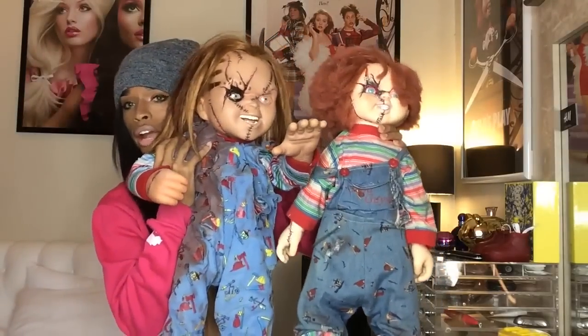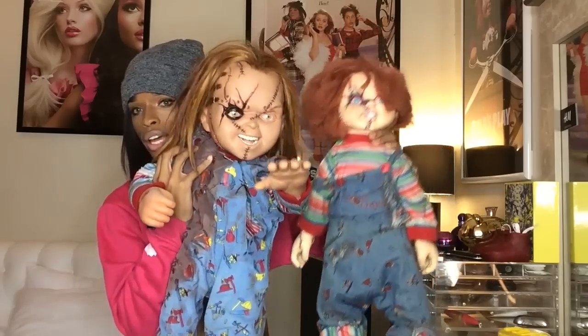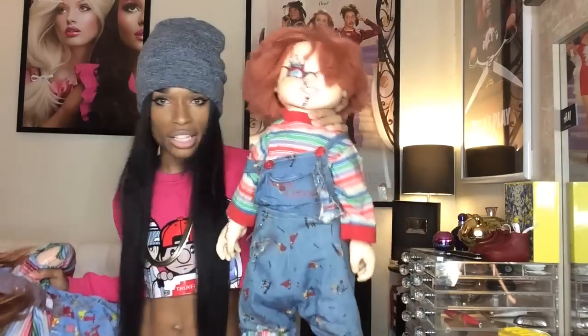The overalls on the Spencer's doll are not accurate — they're the wrong color. The shoes are all wrong. He's stiff. He looks nothing like Chucky. So this is not what you want unless you just want any Chucky doll. I had that one when it first came out and he's been sitting around — I just kept it for this particular purpose of comparison.